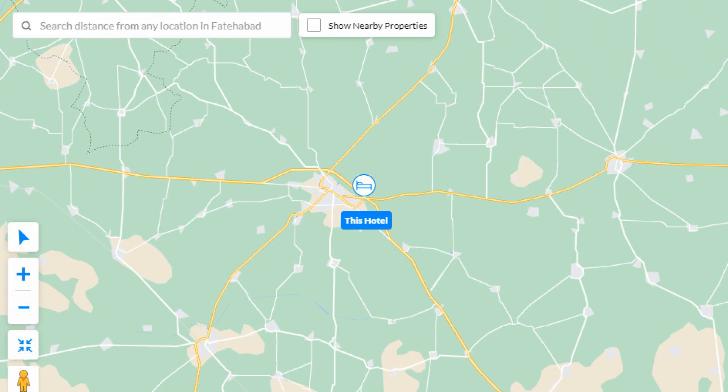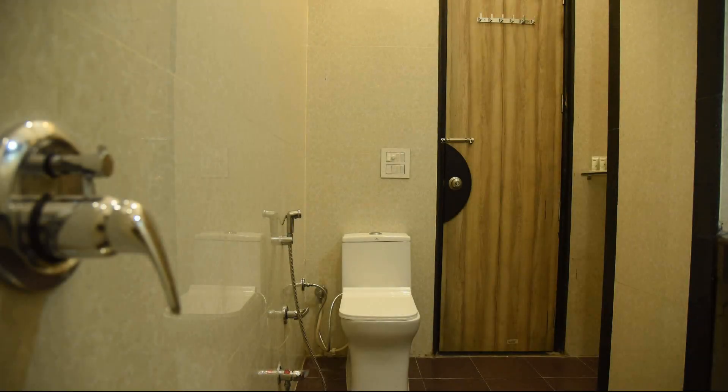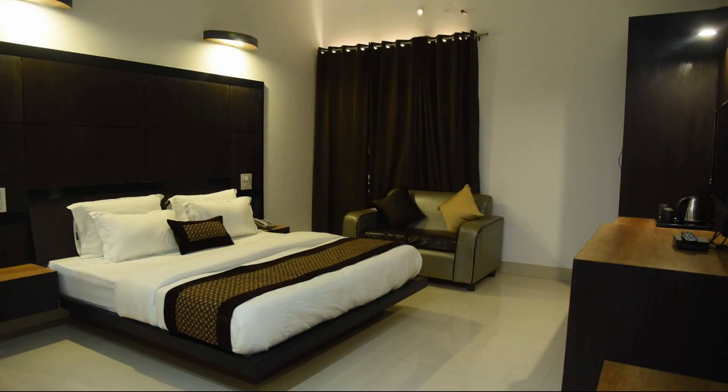As you can see on the screen, here is the hotel location, the nearby attractions, and landmarks also.